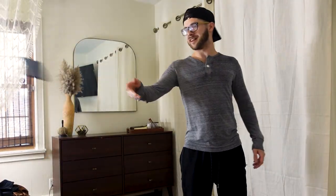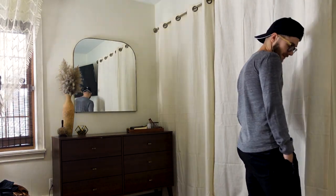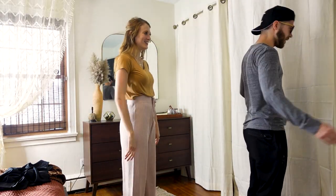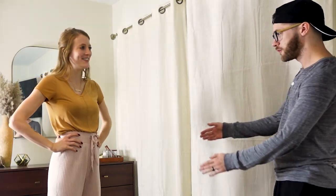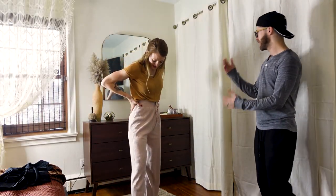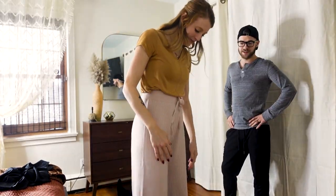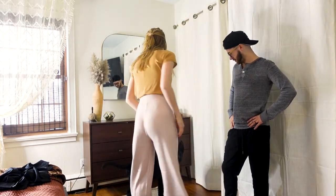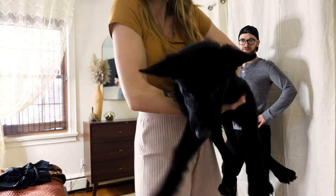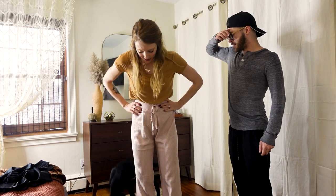Outfit two. I really hope I like these because these look hella comfortable. Okay, I think I'm ready. I love the pants! I really like them too — they're so comfy. Yeah, I love these. I think that they are a plus. I like them a lot.